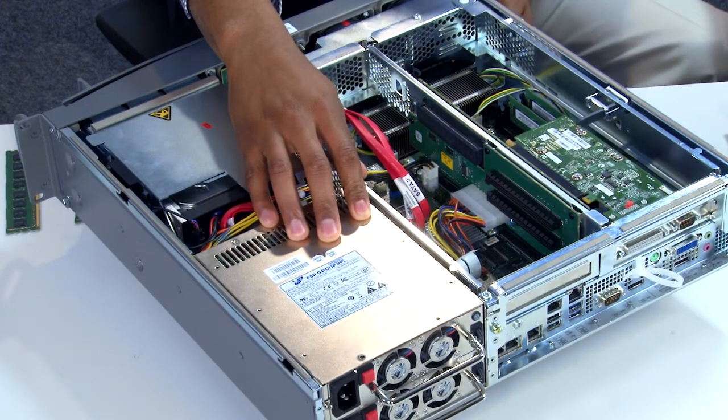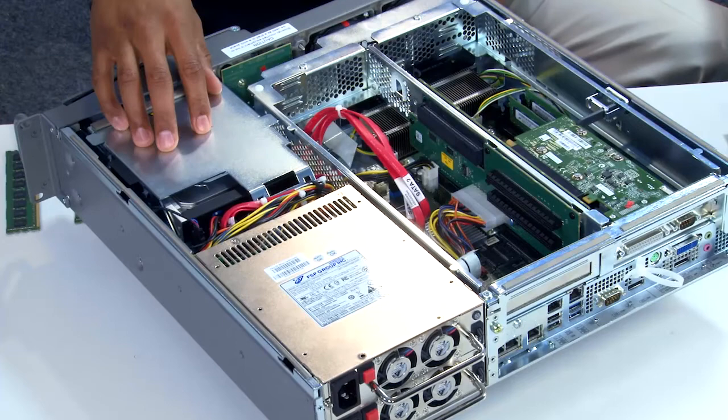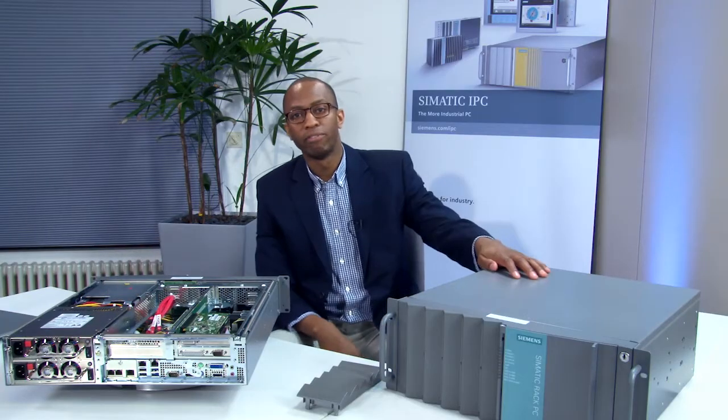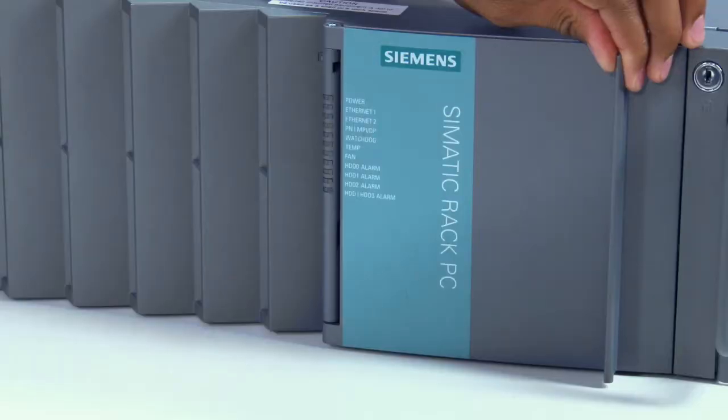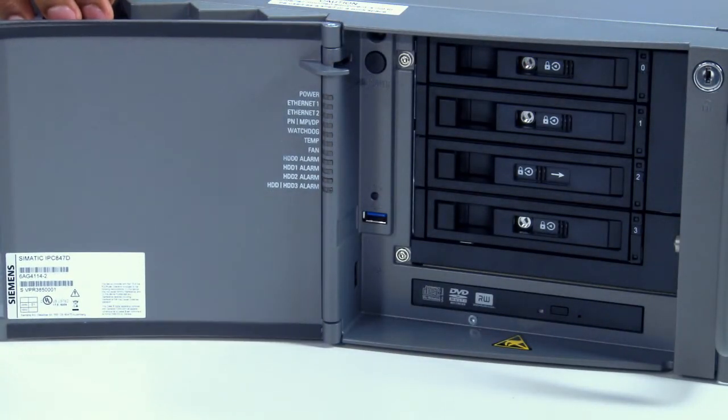For high system availability, our IPCs offer a number of key features. For example, our redundant power supply, which can be exchanged during operation. Another example is our hot swappable RAID array, available in RAID 1 for the 647D. For the 847D, we offer the RAID array in RAID 5 with a spare hard disk drive as an additional backup.